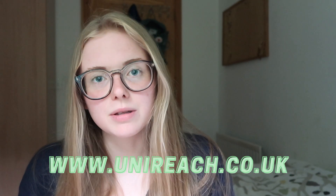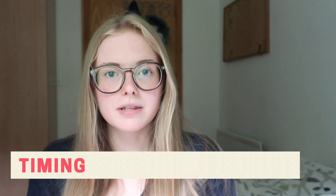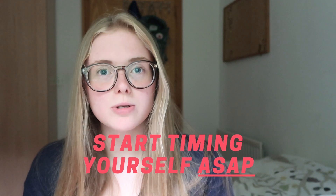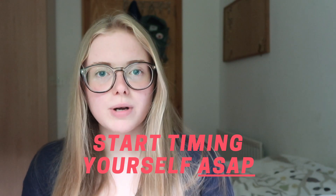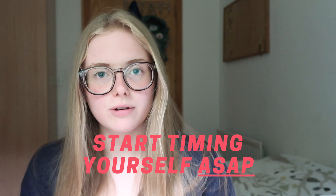Booking a UniReach session could also be really helpful when preparing for your BMAT — you can talk to someone who's already sat the test, chat through your essays, or get them to ask you questions to help revise for the scientific section. Another key piece of advice, which also applies to the UCAT, is to start timing yourself as early as possible — do sections under time pressure to get used to working quickly and powering through the questions.